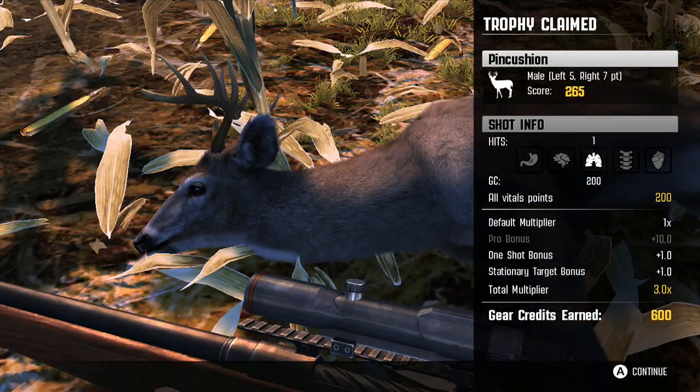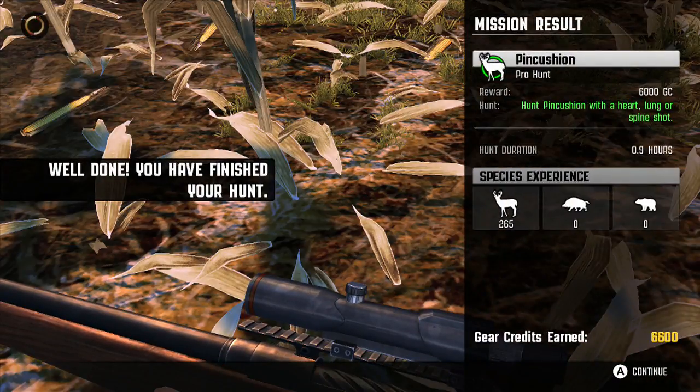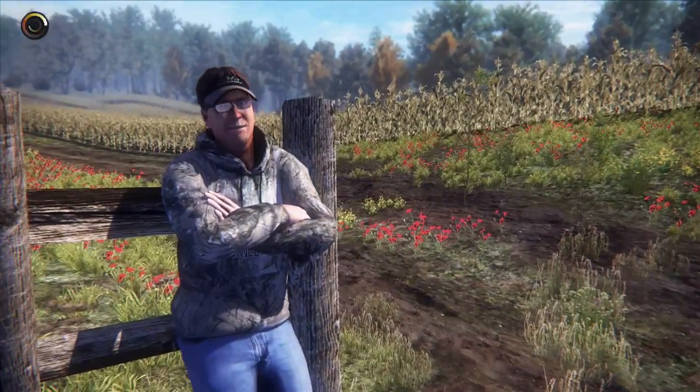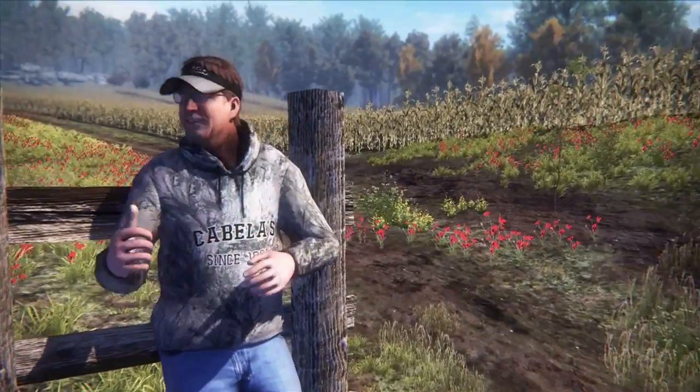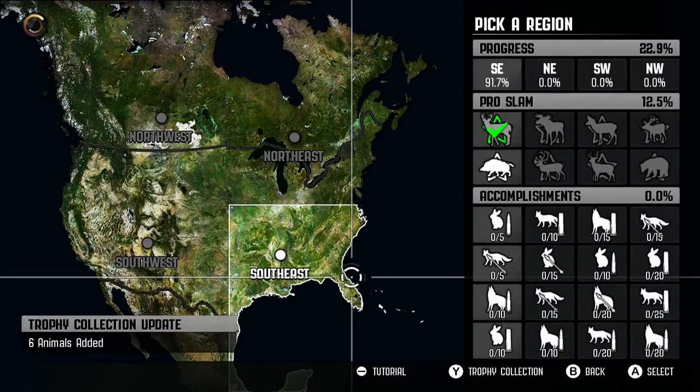Nice. 6600 gear credits for getting Pincushion — not bad. And they're going to have a scene coming up here talking about what a great hunter I am. A lot of folks around here are going to be jealous when they hear about you taking old Pincushion. You've earned the right to hang his antlers on your wall. Well played, sir. Why, thank you.